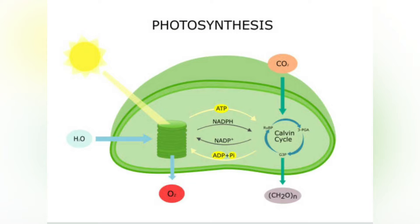Cyanobacteria use the energy of sunlight to drive photosynthesis, a process where the energy of light is used to synthesize organic compounds from carbon dioxide. Because they are aquatic organisms, they typically employ several strategies collectively known as a CO2 concentrating mechanism to aid in the acquisition of inorganic carbon. Among the more specific strategies is the widespread prevalence of bacterial microcompartments known as carboxysomes, which cooperate with active transporters of CO2 and bicarbonate in order to accumulate bicarbonate into the cytoplasm of the cell.